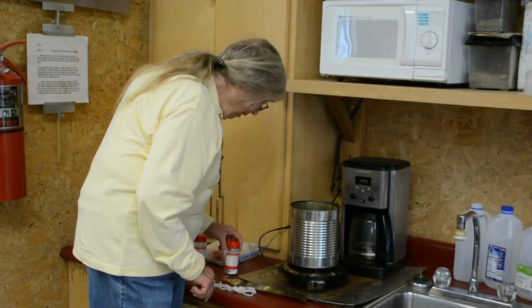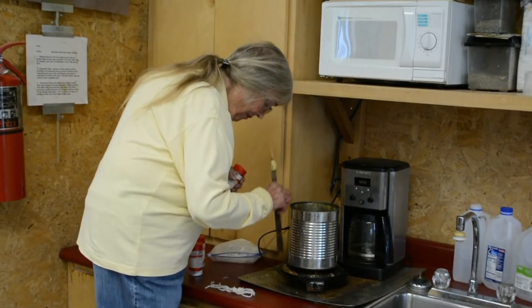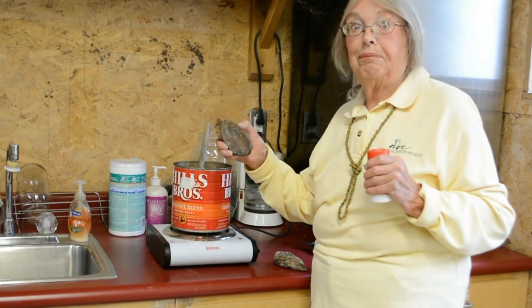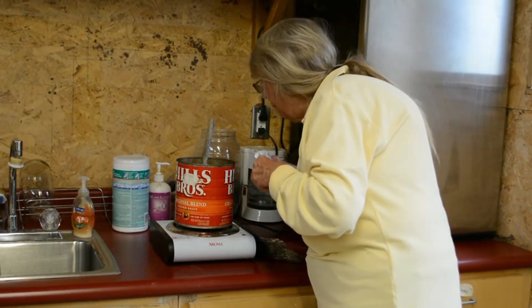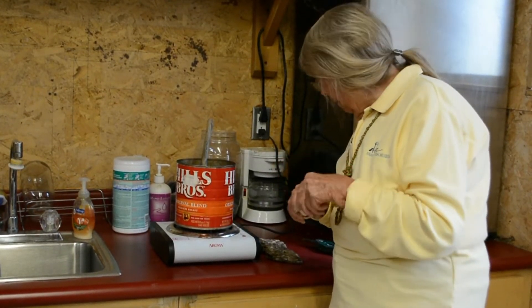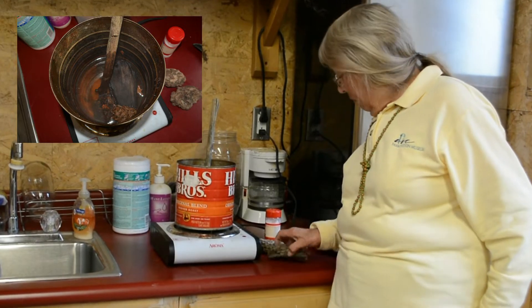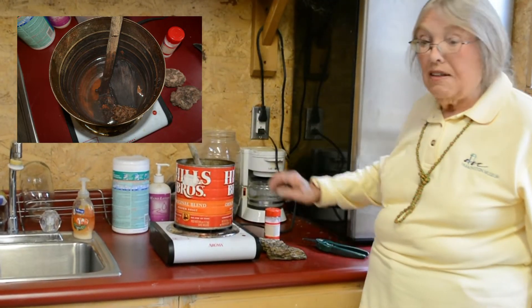Now I'm going to put some more alum mordant in a second pot that is cooking bark from ponderosa pine trees. Ponderosa pine bark makes a dye, and I'm adding some alum mordant and some white yarn to cook in with our ponderosa pine bark — to see what that gives us for a dye color.